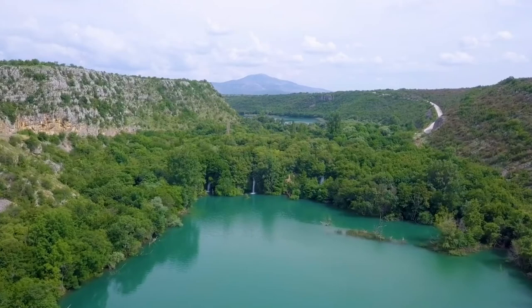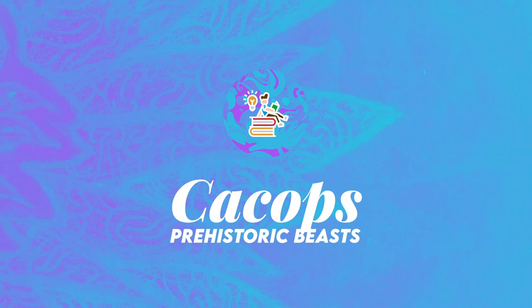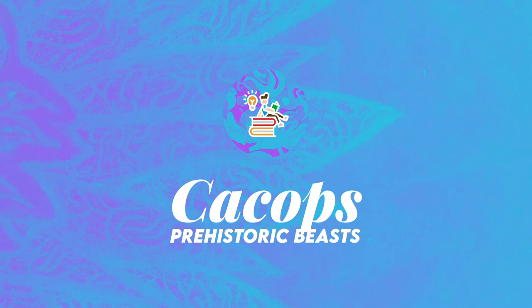Many specimens of Cacops have been discovered, leading to a rather solid description. And with that, thank you for watching this episode of Prehistoric Beast — a short, fact-based episode. An Acrocanthosaurus Dinosaurs on Earth episode is coming soon, so stay tuned for that one. This is Enchiridion, see you next time.